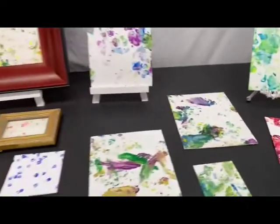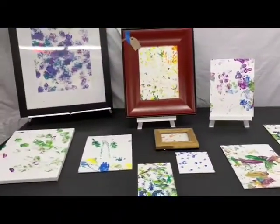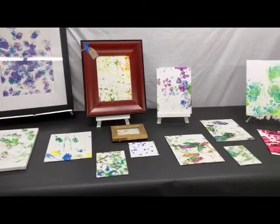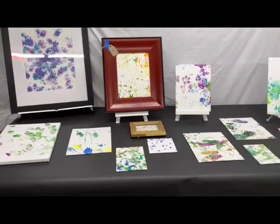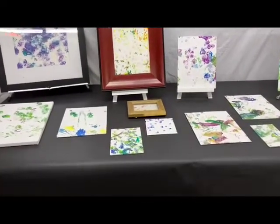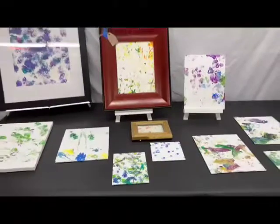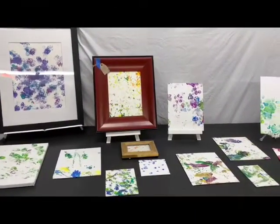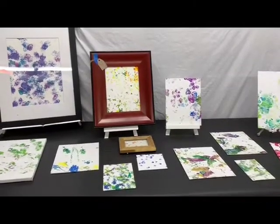We use non-toxic tempera paint and it's the animal's choice to participate in the activity. We have more than this available — artwork from all kinds of species, from very small species such as our hedgehog and our Degu all the way up to our largest species such as the giraffe. So join us in September for our Animal Art Show.